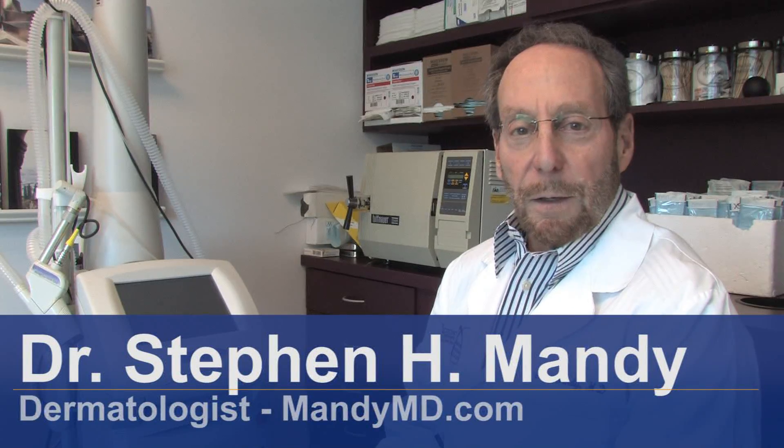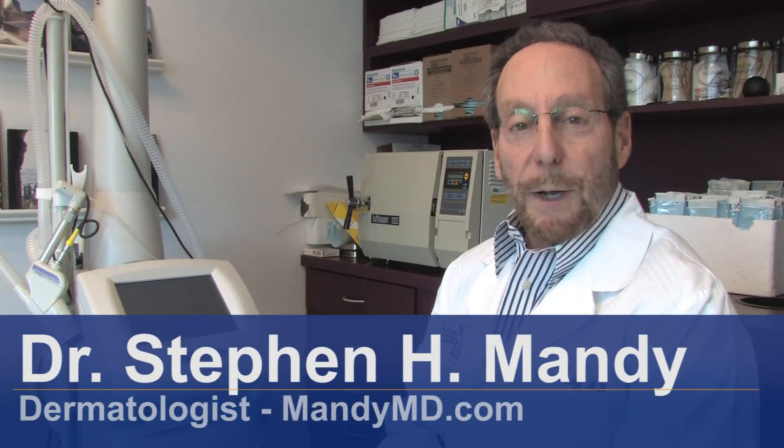Hello, my name is Dr. Steven Vandy and I am a dermatologist associated with South Beach Dermatology in Miami Beach, Florida. Let's talk a little about homeopathic remedies for seborrheic dermatitis.